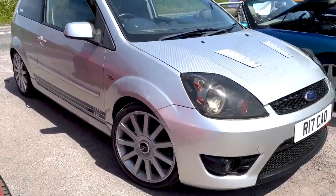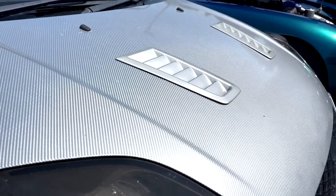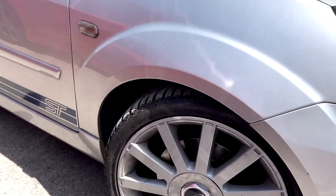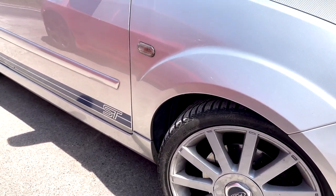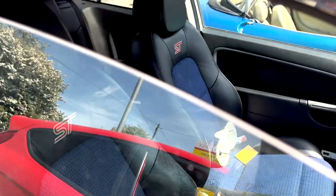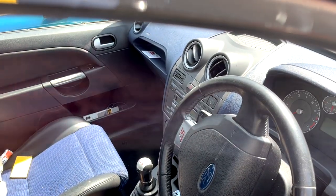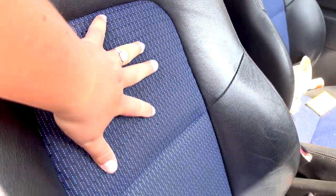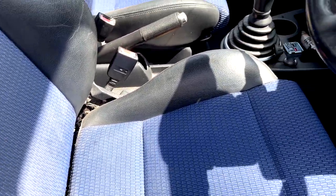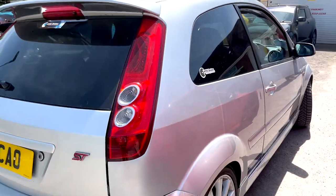Then we've got another Fiesta ST here — this is Ben's girlfriend's. Just check out that kind of silver carbon fiber vented bonnet. Tinted headlights, wheels in pretty good condition. Got a silver and blue theme going on — black leather STs with blue cloth in the middle. Loving the blue on the dash, really like that. Really, really nice. I really like this shape ST to be fair.